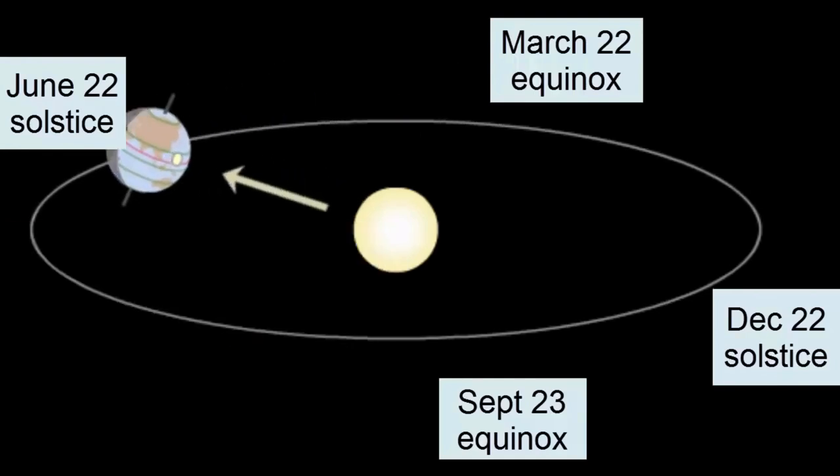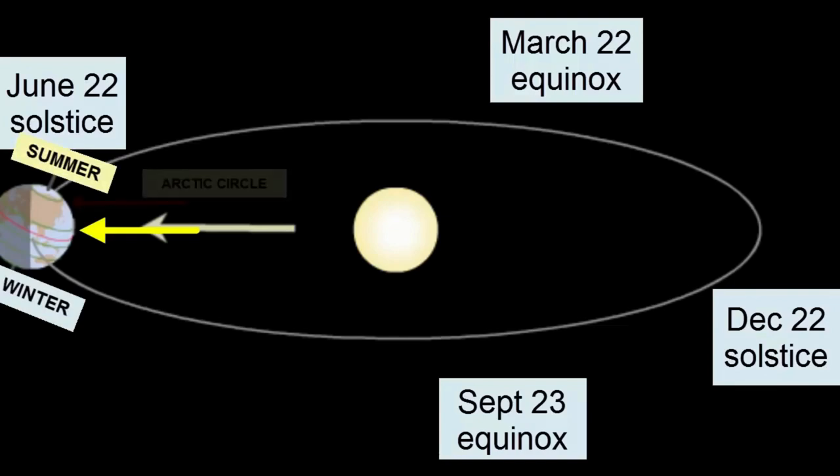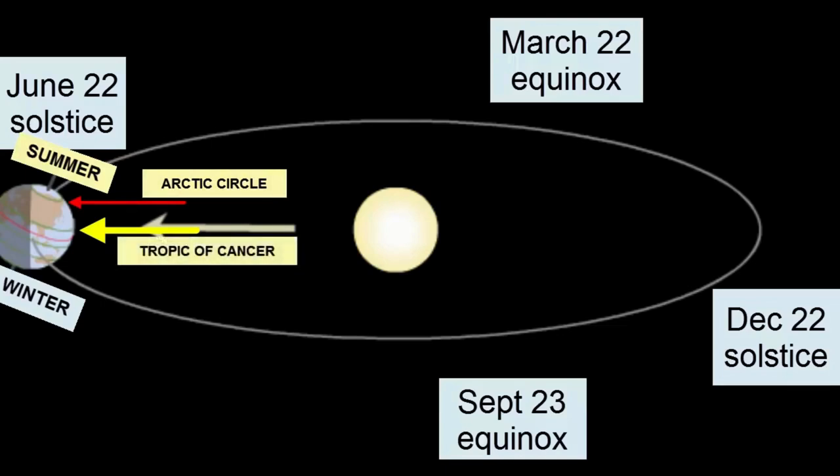Returning back to the June 22nd solstice, we see the tilt move the North Pole towards the Sun, so that the North Pole receives more and more hours of sunlight each day. At the solstice, the Northern Hemisphere experiences summer. All points within the Arctic Circle experience 24 hours of sunlight, and the Sun is directly overhead, providing its most intense heating at the Tropic of Cancer at 23.5 degrees north of the equator.